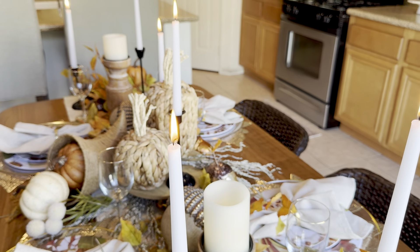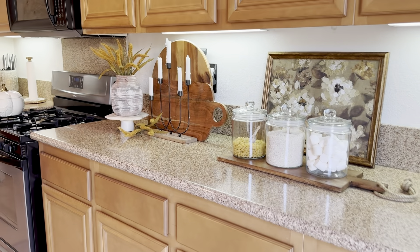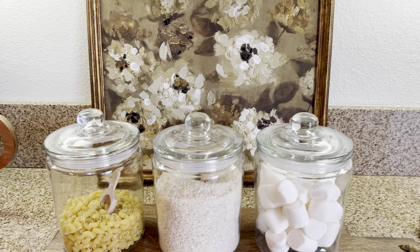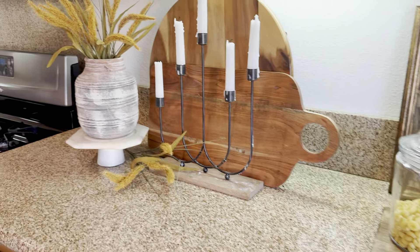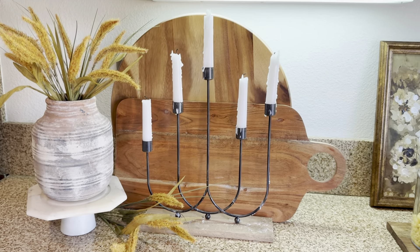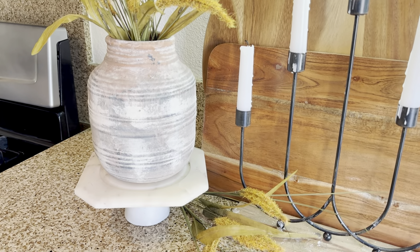Over to this small vignette in the back: I found this Studio McGee picture about a year ago — it has moody vibes and I keep it year-round. The jars and cutting boards are everyday decor that stay here. All I added was a candlestick holder from Kirkland's just for looks — it's too close to the cabinets to actually use — a vase from Hobby Lobby, and more foxtail stems from Dollar Tree.